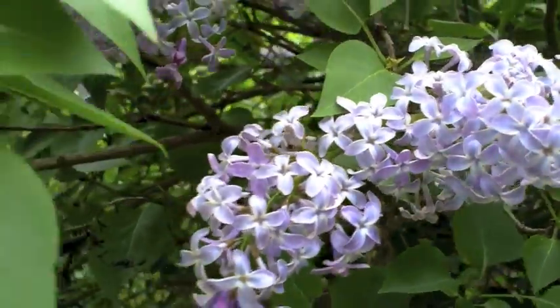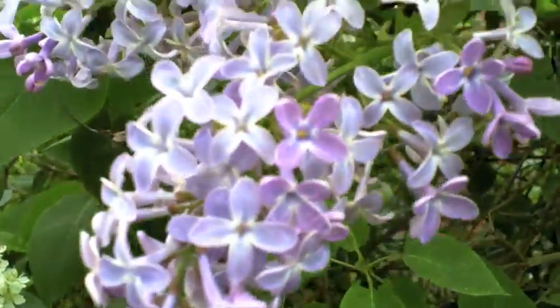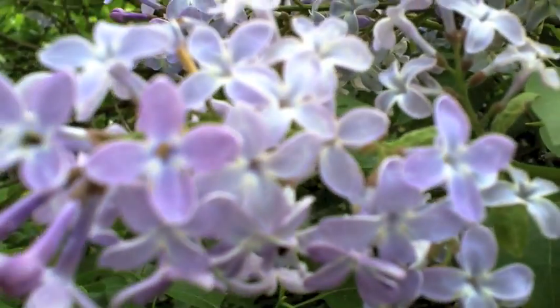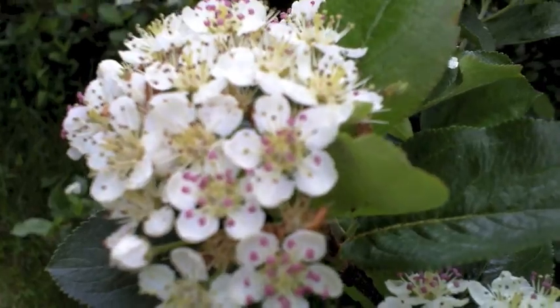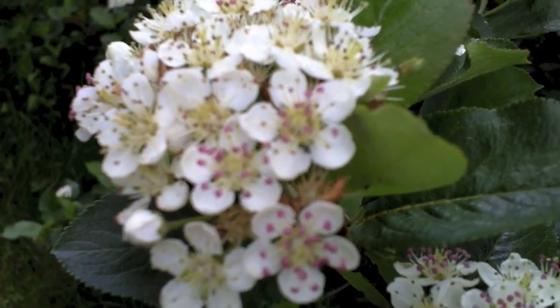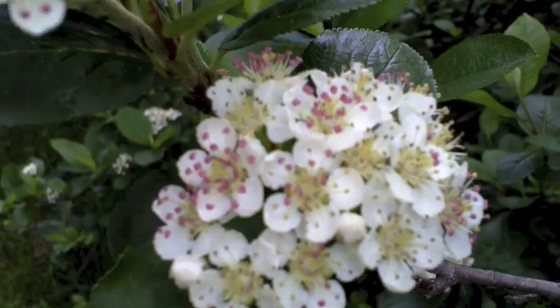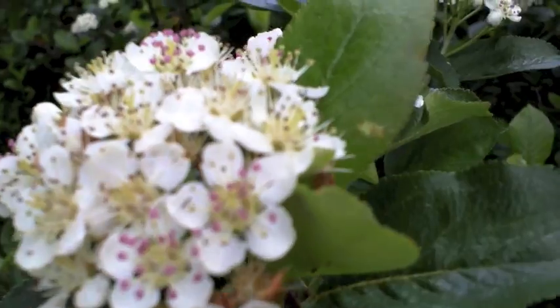Somebody can tell me what I should be doing when the lilacs come out — they're beautiful. And this here, the blossom on this, is Aronia — chokeberry. And it stings.